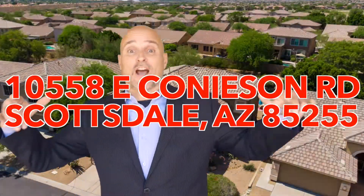Hey, it's Chris. I'm the Real Estate Guy. Today we're in Scottsdale, Arizona — specifically McDowell Mountain Ranch in a community called Sonoran Fairways.